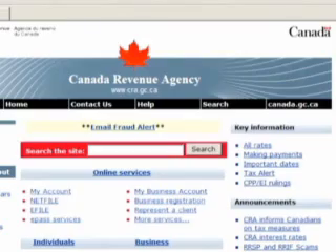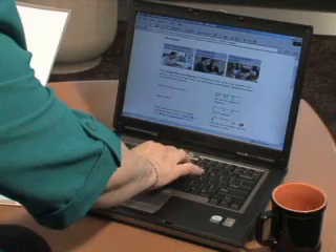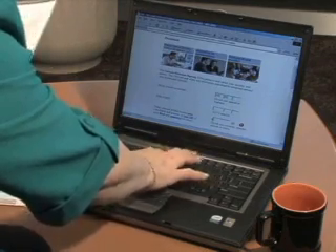Accessing My Business Account for the first time was easy. I filled in my information, including my business number, on the Canada Revenue Agency's secure website, registered for my e-pass, and received my CRA security code in the mail just a few days later. I entered the code and immediately had access to my business information.